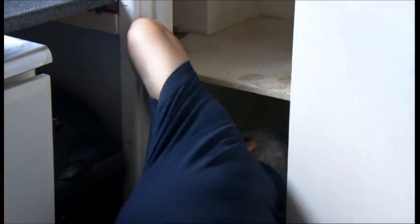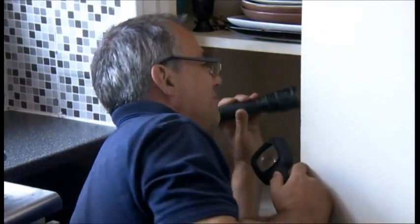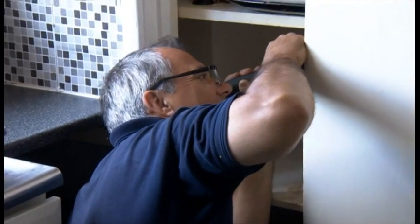At first they thought it was just one cupboard, but unfortunately for Ashley, the spiders had spread. It was time to get the experts in.